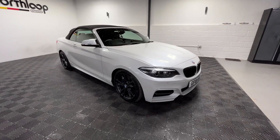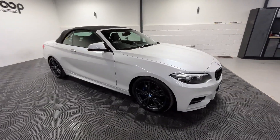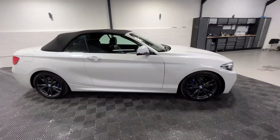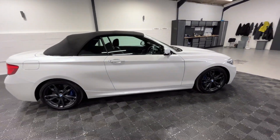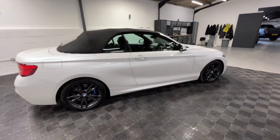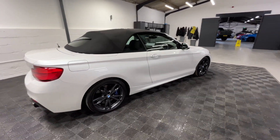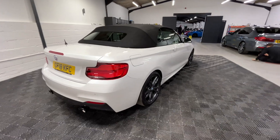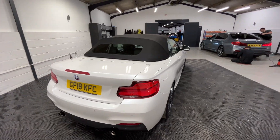Today we're looking around our 2018 BMW M240i finished in mineral white. This vehicle is on 33,000 miles with three previous owners. It's had four services to date, with the next MOT due in April 2025. This is of course the convertible version as well.